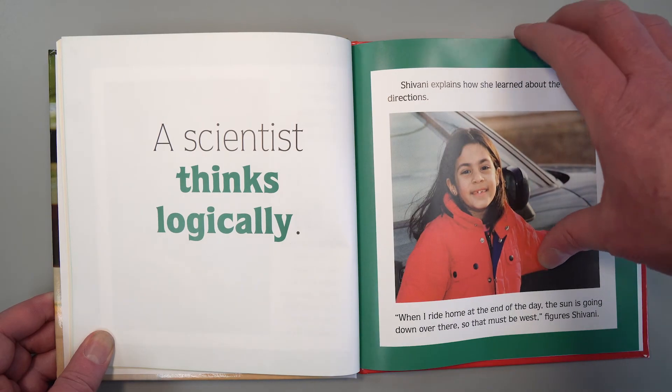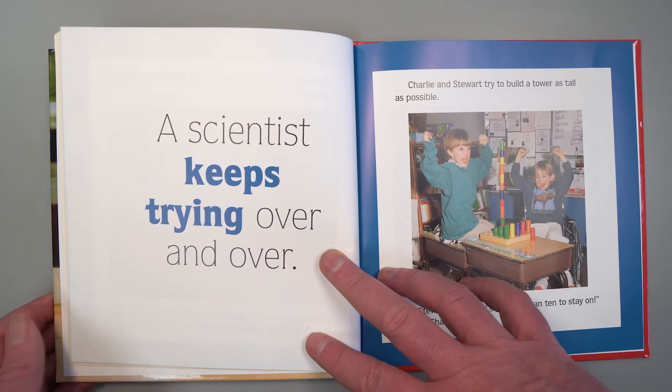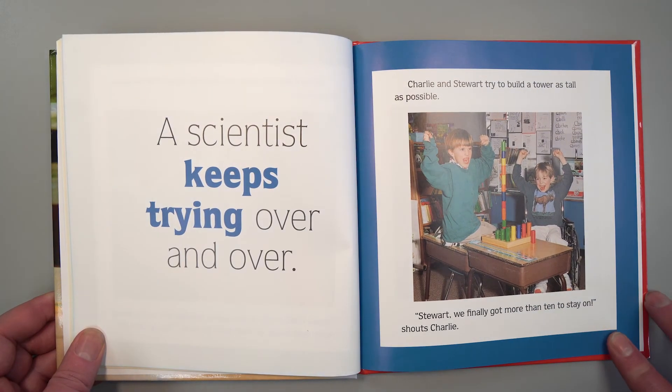A scientist keeps trying over and over. Charlie and Stuart try to build a tower as tall as possible. "Stuart, we've finally got more than 10 to stay on," shouts Charlie.